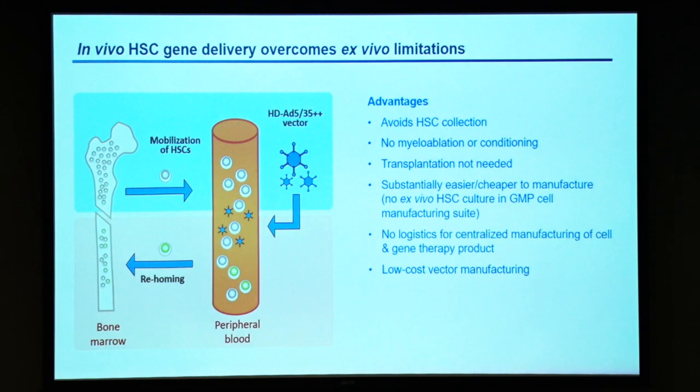So we developed an in vivo approach which avoids HSC collection, culturing, transplantation, and myeloablation. The idea is to use standard drugs to mobilize hematopoietic stem cells from the bone marrow and get them into the periphery. While they are in the periphery, we inject a virus that has been specifically designed to target primitive hematopoietic stem cells. Transduced hematopoietic stem cells would then return back to the bone marrow where they persist long term.